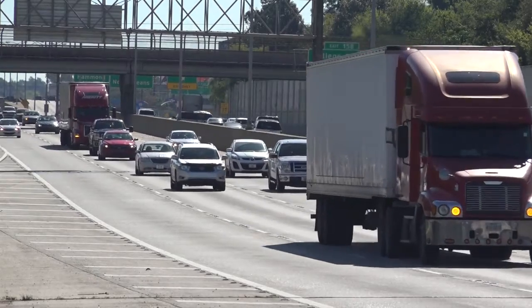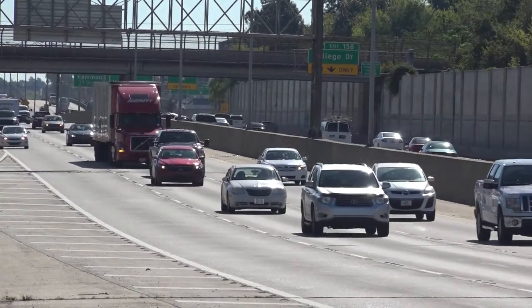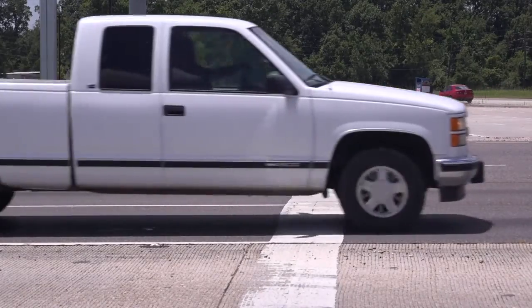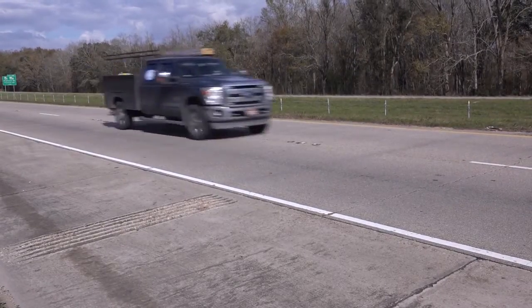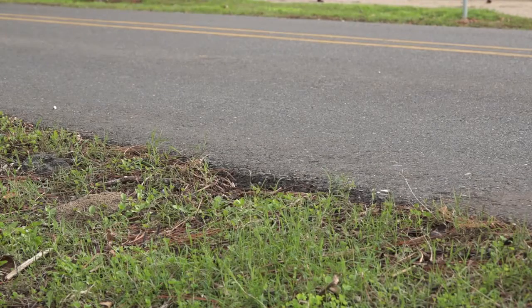You ride on the roads all the time, but truly you are just hitting the surface. Most people do not think about what is under the road they are traveling on. But in most cases, this is the most important part of the road.